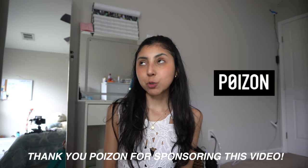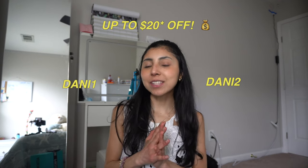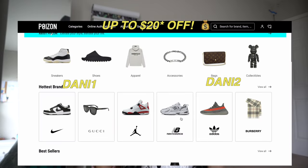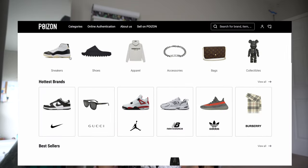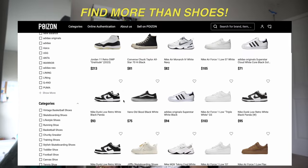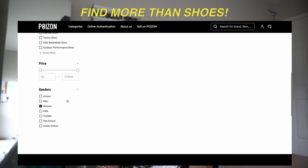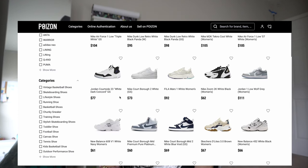A little intervention to thank the sponsor of this video, Poison, which was kind enough to send me a unique code — Danny1 and Danny2 — to use on your next purchase on Poison. Poison is a leading online fashion marketplace for authentic brands selling sneakers, apparel, bags,